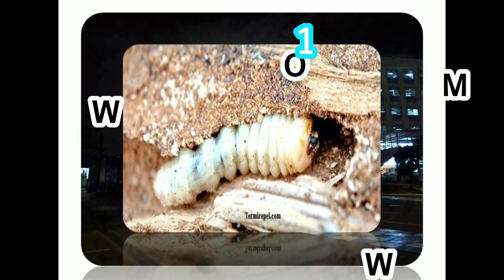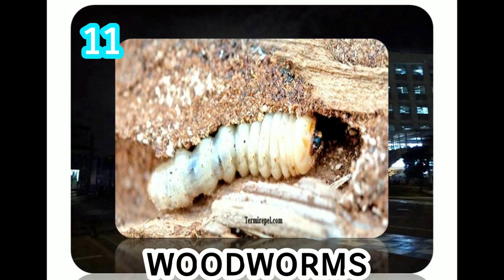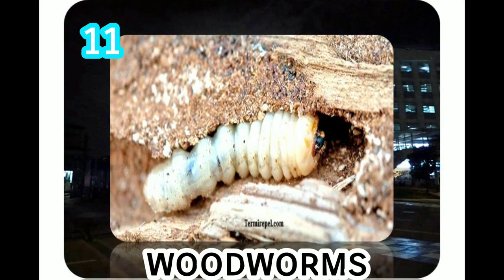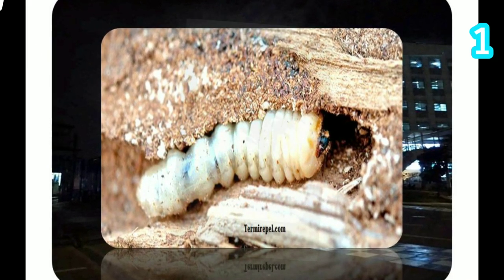Woodworms are insects that feed on wood but do not attack humans. However, when wood mites and scleroderma cannot find enough host insects, they can attack humans and cause swelling and allergic reactions. Woodworm insects are known to have between a two and five year life cycle.